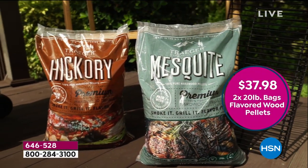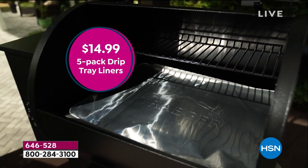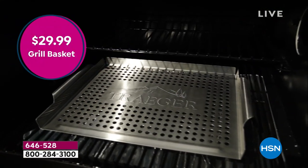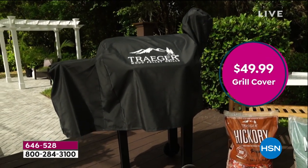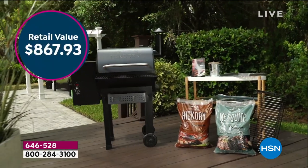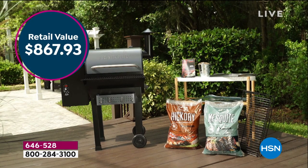You're getting two 20-pound bags of flavored wood pellets — one mesquite and one hickory. Those bags are available at any major store. Think of it as the equivalent of us giving you two propane tanks to go along with your purchase, filled up, set and ready to go. All of it today — the $50 cover and all of it — is an $868 value that you can get for $100.